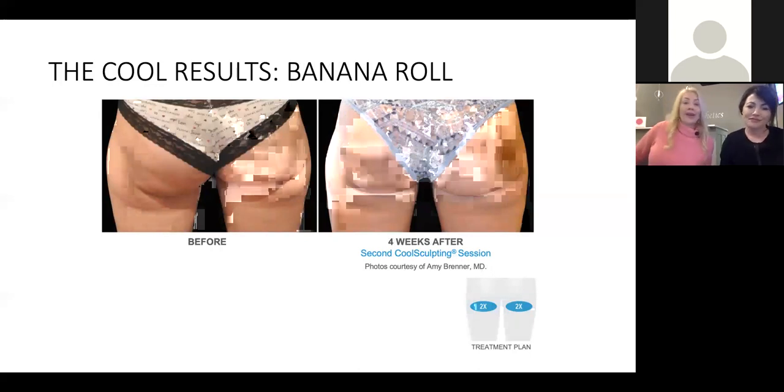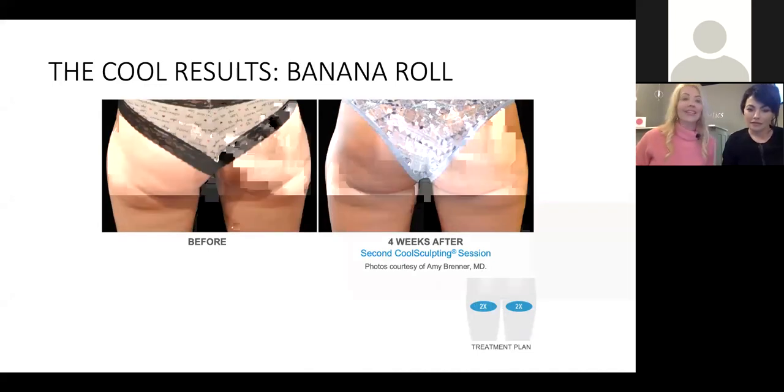Banana roll — this may be a phrase you're not familiar with. The banana roll is a little banana-shaped roll of fat right under the buns. Not everyone has one. This is a great picture showing the reduction in that banana roll. When she wears a swimsuit, she doesn't have that anymore. We want a smooth silhouette.